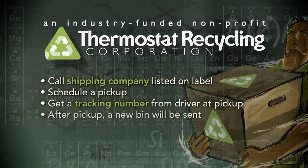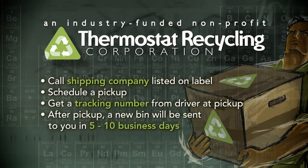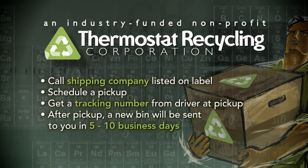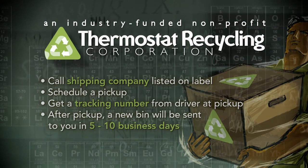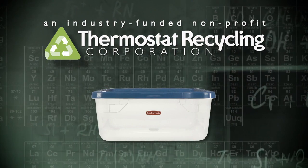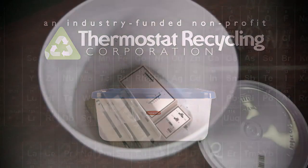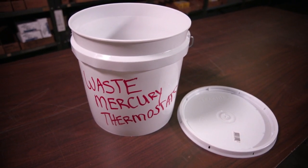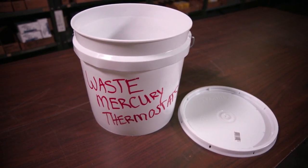Once the bin is picked up, an empty one will be returned to you within five to ten business days, starting the process over again. If you only have one bin on site, use an inexpensive Rubbermaid-style tub or a five-gallon bucket with a lid and write 'waste mercury thermostats' on it until the TRC tub is returned to resume collection.